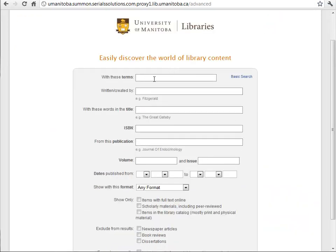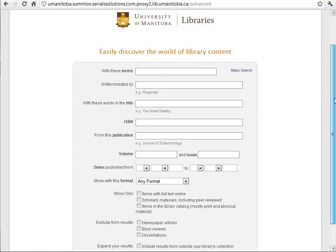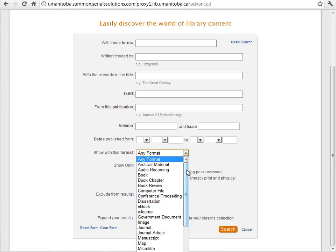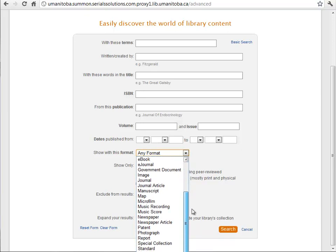The 'with these terms' box is basically the basic search — it's the same as if you had done a search on the other screen. But on this screen you can put in terms like the author, or specific words in the title, ISBN, or from a specific journal — for example, the Journal of Endocrinology — or with a specific journal volume and issue, so you could find all of the articles in a specific issue of the Journal of Endocrinology or any other journal. You also have date options, and formats: archival, audiobook, book, etc. — more than what we saw on the previous screen.